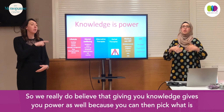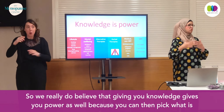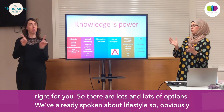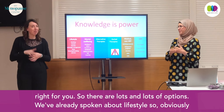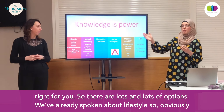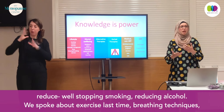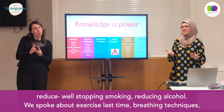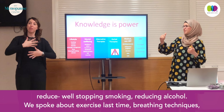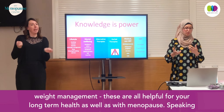We really do believe that giving you knowledge gives you power, because you can then pick what is right for you. So there are lots and lots of options. We've already spoken about lifestyle — stopping smoking, reducing alcohol, exercise, breathing techniques, weight management. These are all helpful for your long-term health as well as with menopause.